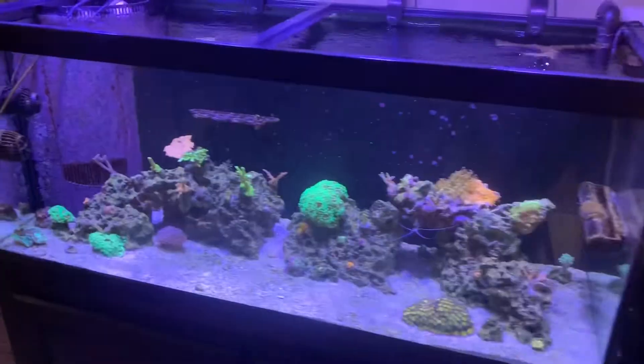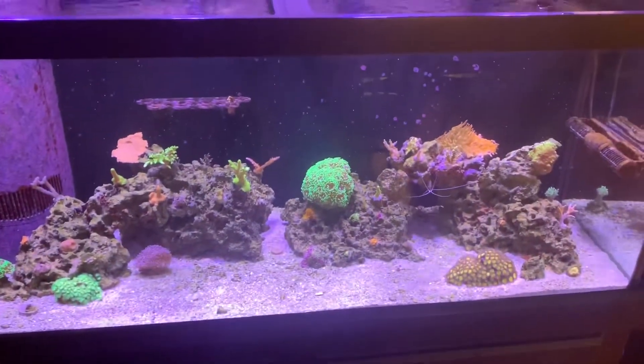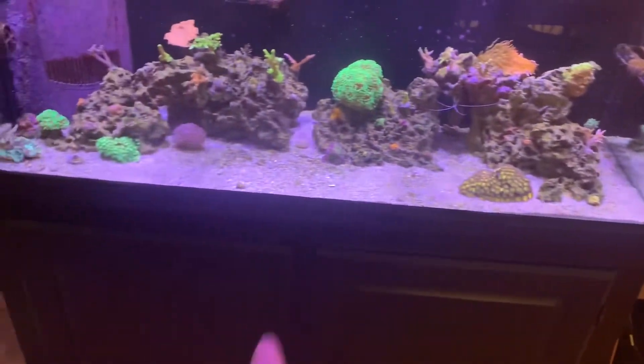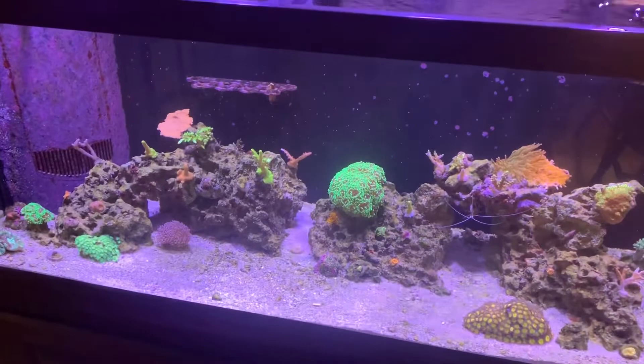I am going to put a canopy on here soon. The sump is doing well - I don't have any lights on that, and that's one of my next purchases too, to get some kind of LED light strip for under there. I might set it up to the apex and then set up a breakout box so when I open it the light will turn on - that's what I want, and that's gonna be happening soon.